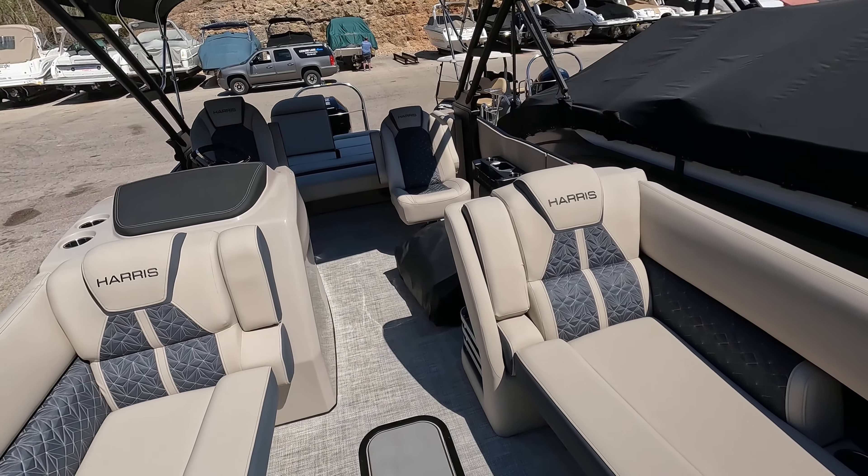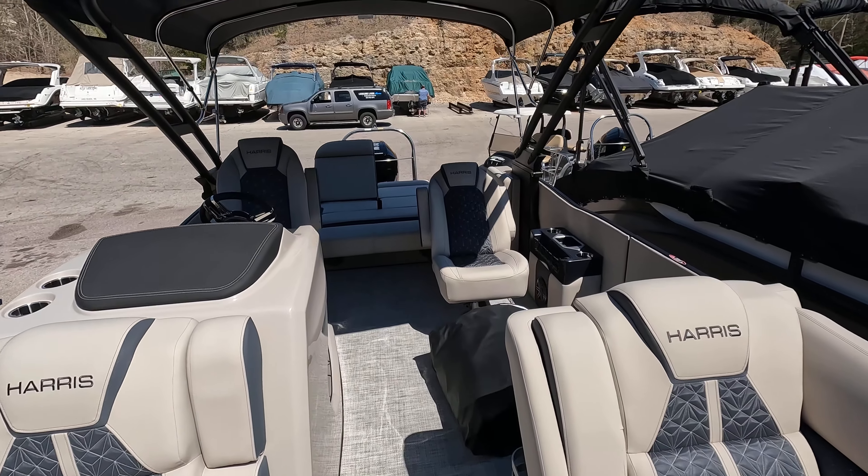Once again, Captain Ben Beecher here at MarineMax Lake of the Ozarks. Thank you for taking the time to walk through this 2023 Harris 250 Grand Mariner — thanks, have a great day!